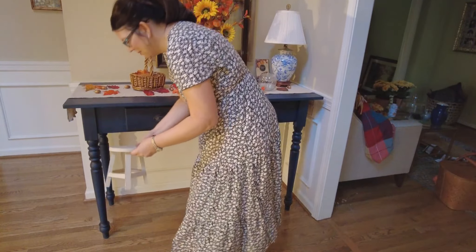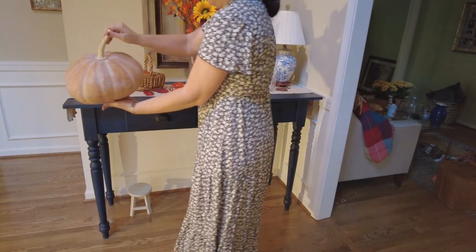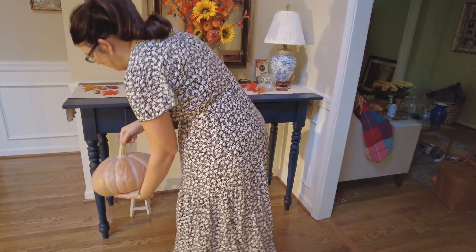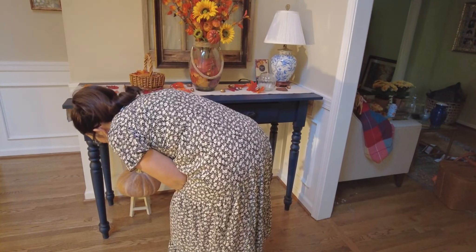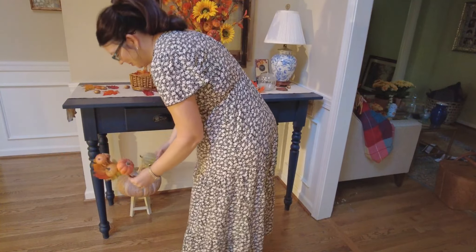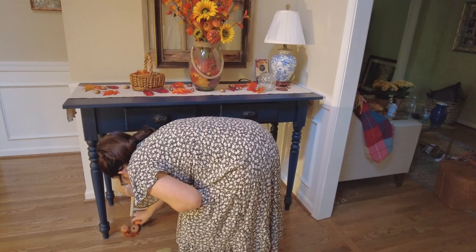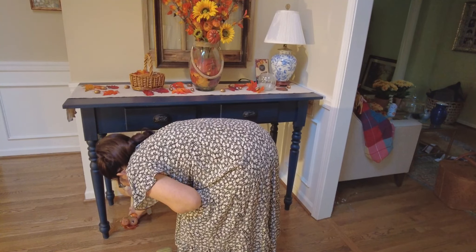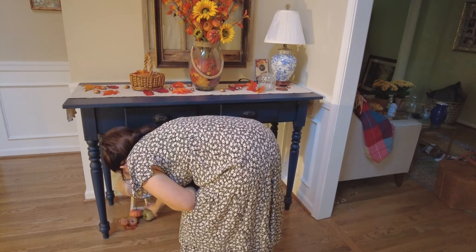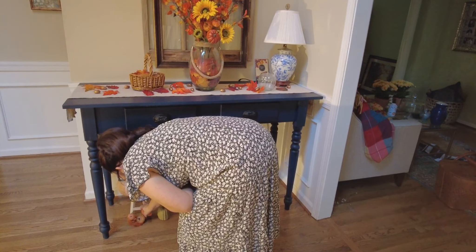This little stool I found at Dollar General a few years ago. I'm going to place this faux pumpkin from Hobby Lobby on top, and then I'm going to add this pumpkin pick along with this little pumpkin. You can just kind of mess around with it and see how you like it.